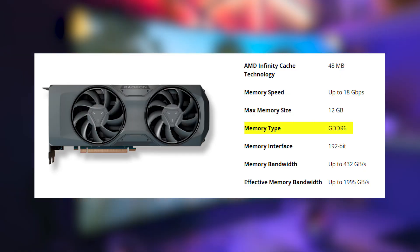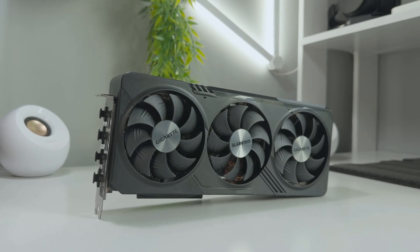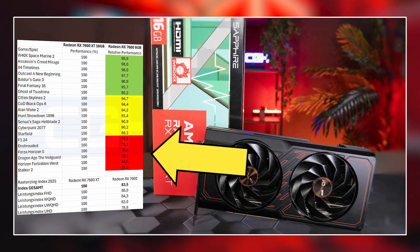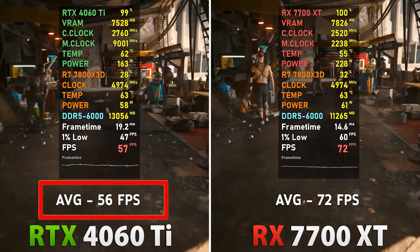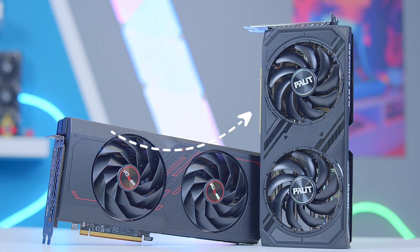With 12GB of GDDR6 VRAM, the RX 7700 XT provides enough memory for modern and future titles, avoiding the limitations of 8GB GPUs. It excels in rasterization performance, often outperforming Nvidia's RTX 4060 Ti and even competing with the RTX 4070 in certain games.